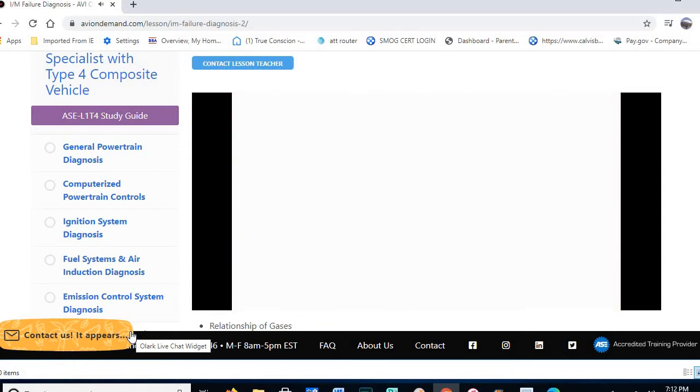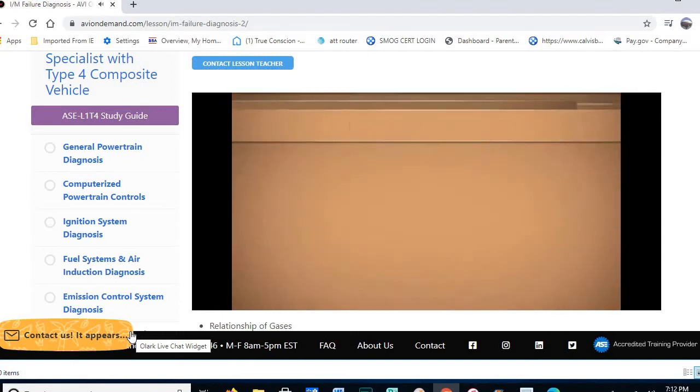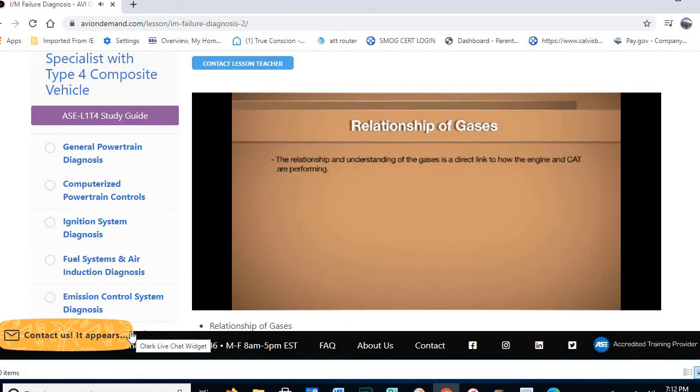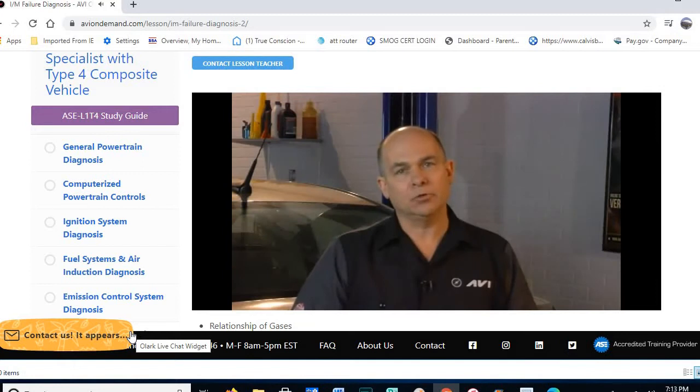Let's talk about the relationship of the gases — they are a direct link to how the engine and catalytic converter are performing. These gases are typically looked at through air-fuel ratio. Stoichiometric is the ideal condition, which is around 14.7 to 1. Lambda at 1.0 is also the ideal ratio for fuel control.